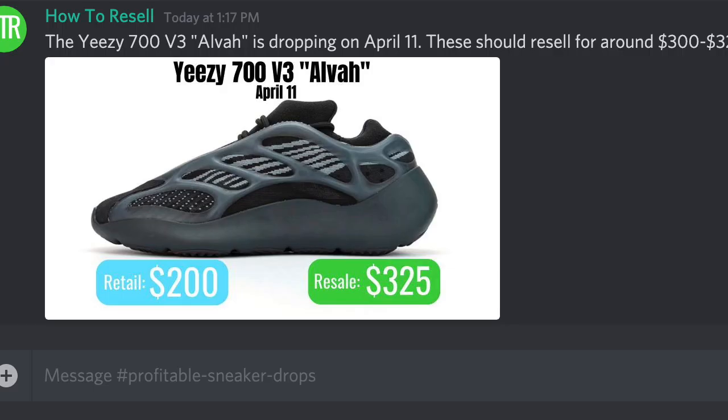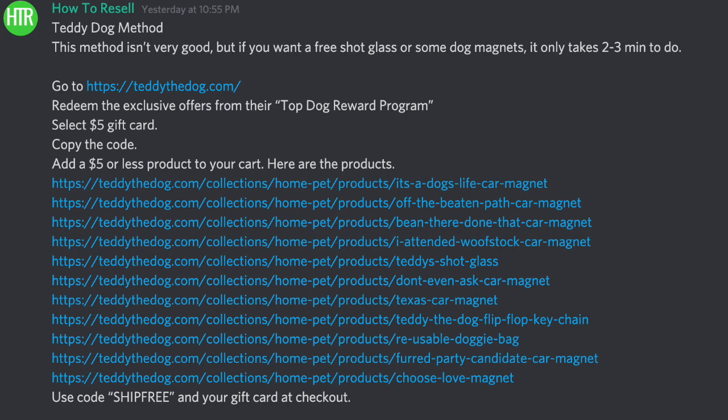If you want to cop any hyped items like sneakers or Nintendo Switches that are reselling right now, join the Discord — there's a link in the description. We have Supreme monitors, Nike sneaker monitors, and there was a shock drop today that we caught. It's a free group with free monitors, ways to make some side money, and you can always leave if you don't like it.